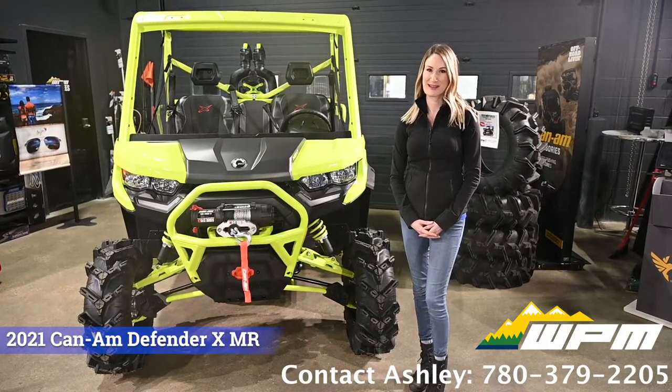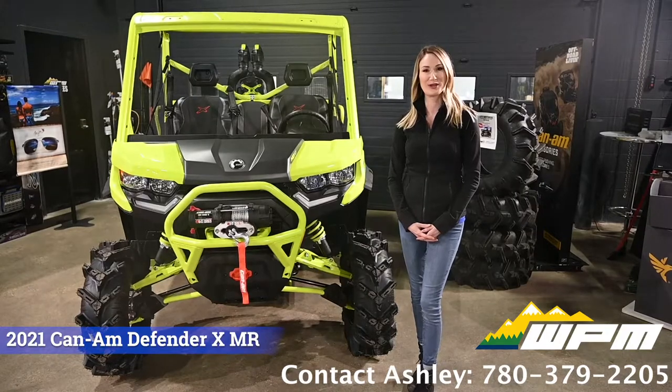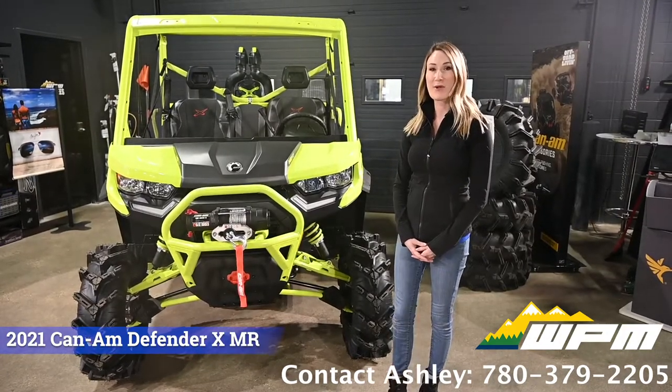Hi guys, Ashley here at WPM. Just want to show you what's new in our showroom today: the XMR Defender.